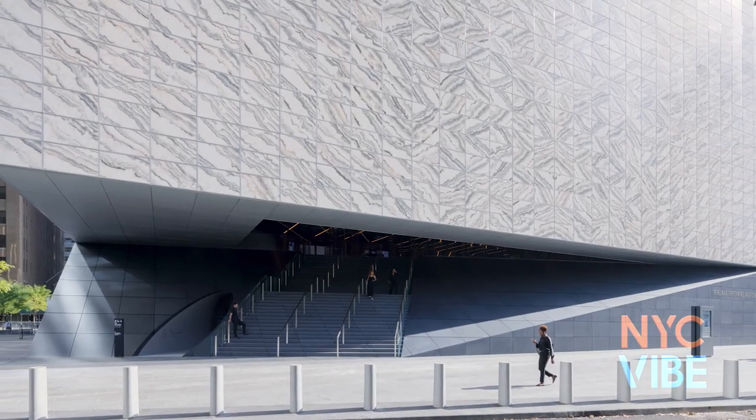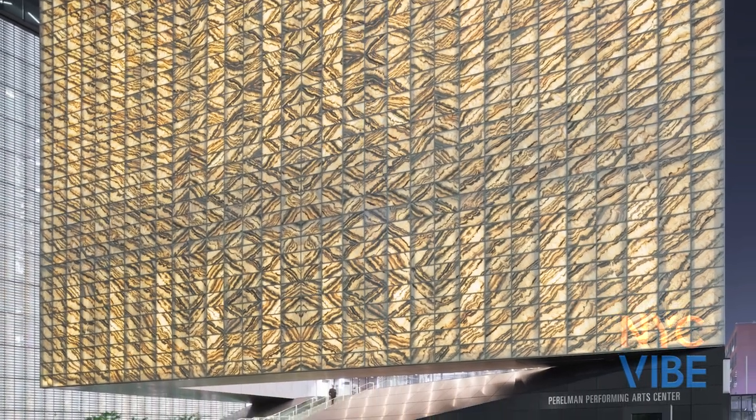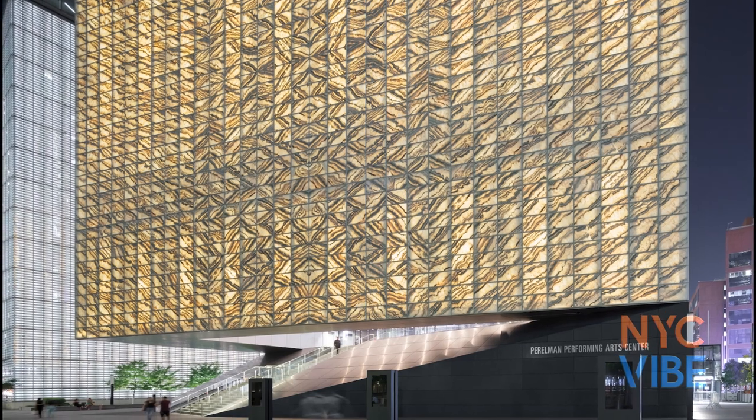world premieres, co-productions and collaborative work across theater, dance, music, opera, film and more.